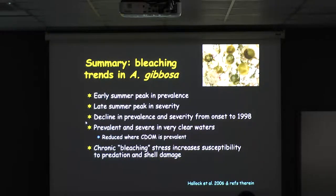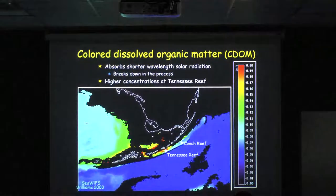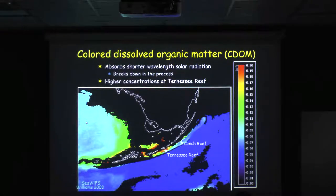Over the last 23 years, one thing I've seen is it increases the susceptibility to predation. This is an old CDOM picture, but you can see the difference between the color-dissolved organic matter here at Conk Reef and at Tennessee Reef. This was from Dana Williams' dissertation, but Dan Otis produced the image for Dana.